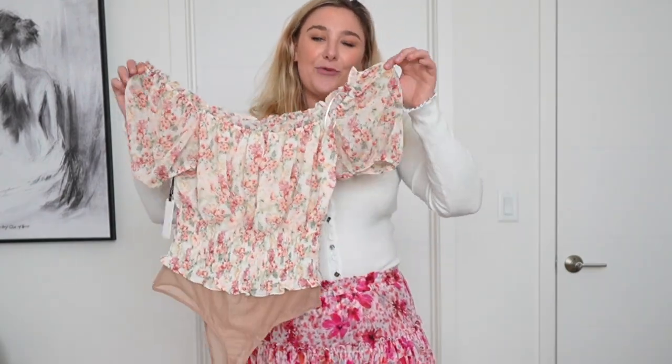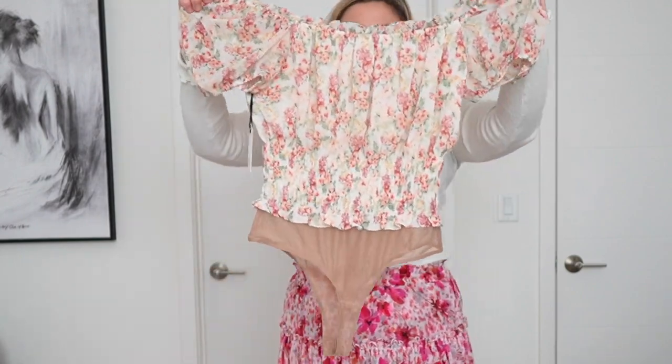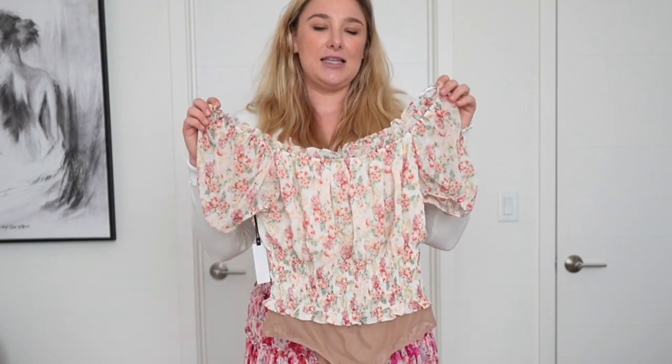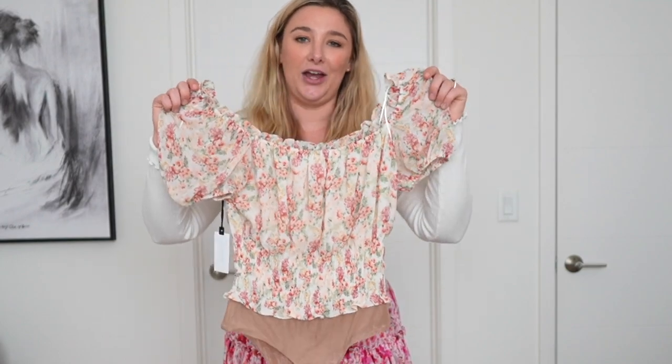Next up is this floral bodysuit by Aster, which retails for $58. I really like this floral print — I'm hoping it's not too grandma-y on. I think this paired with maybe a mini skirt would look really cute. I really like that this bodysuit is mesh on the bottom — I feel like that's going to be a little more comfortable to wear. I am really curious to see how this fits because I think this is a piece you really have to try on to see if it's flattering.